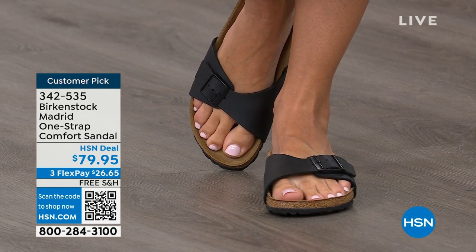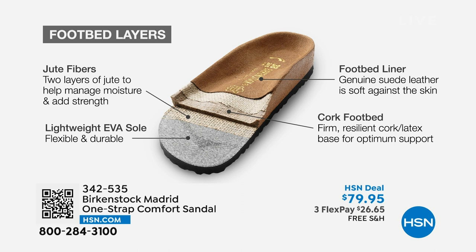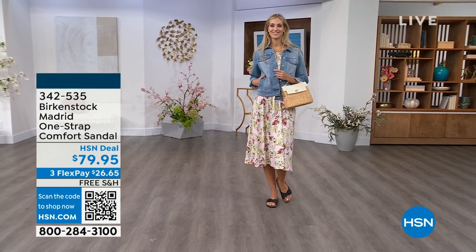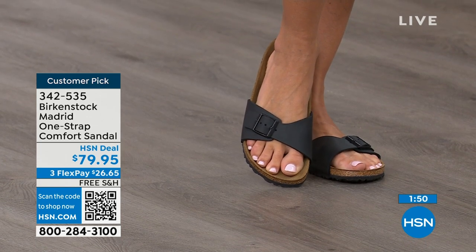The more you wear Birkenstocks, the more comfortable they become because the heat from your body warms up that suede and leaves your footprint embedded in it over time. You'll see how your toes rest and how your heel sits. The footbed is built from the ground up with a light EVA outsole, jute layers for strength and support — also a natural wicking material to keep your foot dry — plus a cork and latex footbed, and finally that suede footbed liner. That is where the magic happens.